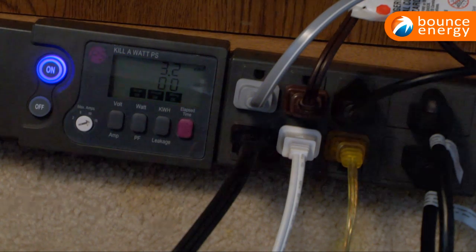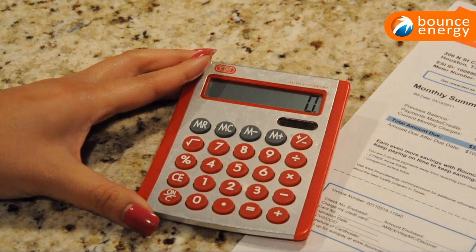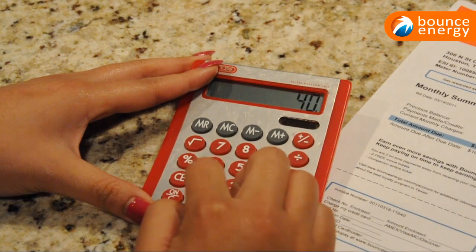The kilowatt power strip allows you to easily figure out your electrical expenses by the day, week, month, or year by multiplying the kilowatt hours by the cost per kilowatt hour that you pay.